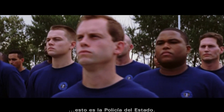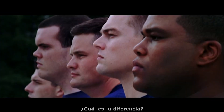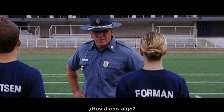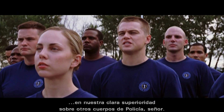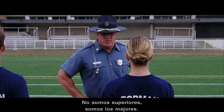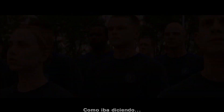This is not the regular police — this is the state police. Your training will illustrate the difference. What's the difference? Rage issues and lower median IQ. You say something? Sir, I was agreeing with you about our obvious superiority to other forms of police, sir. We're not superior. We're the best. Is that understood? Sir, yes, sir. I can't hear you. Sir, yes, sir. As I was saying.